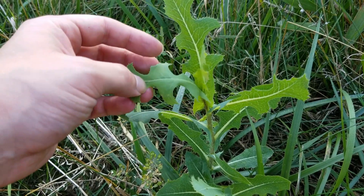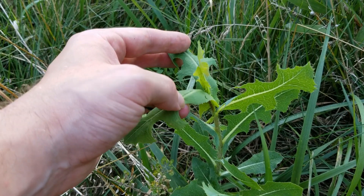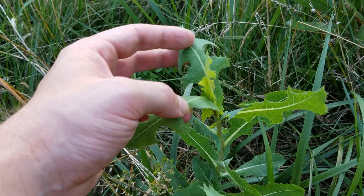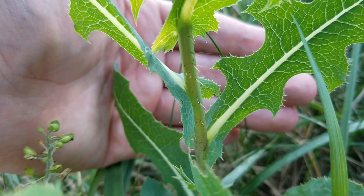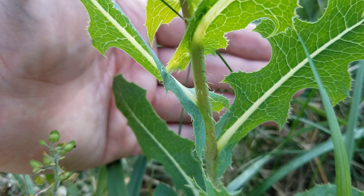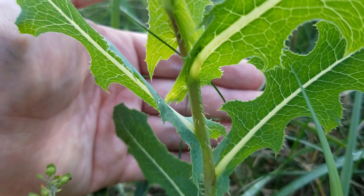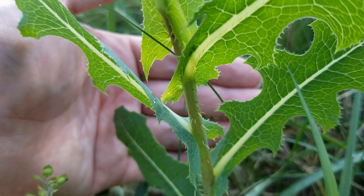Now if we look here, we can actually see one of the younger prickly lettuce plants that's growing in this area, and we're going to notice a little bit of a variation, not only in the leaves, but also on the stem. If we look at the stem on the younger plants, we're going to notice these spines running along the length of the stem. We can see those little spines along the margins of the leaves and on the midrib as well.